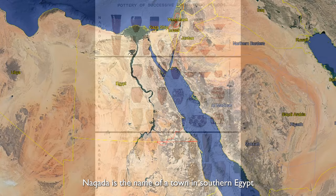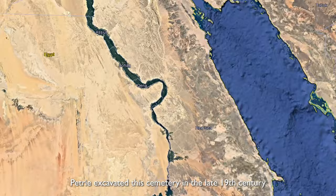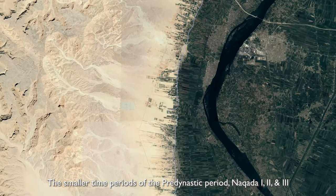Naqada is the name of a town in southern Egypt where there was an important Egyptian cemetery. Petrie excavated this cemetery in the late 19th century. The smaller time periods of the pre-dynastic period — Naqada I, II, and III — are named after this site.